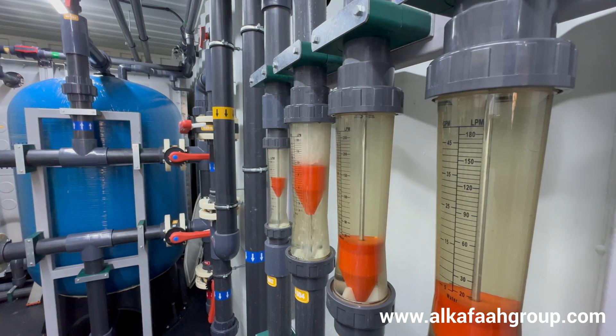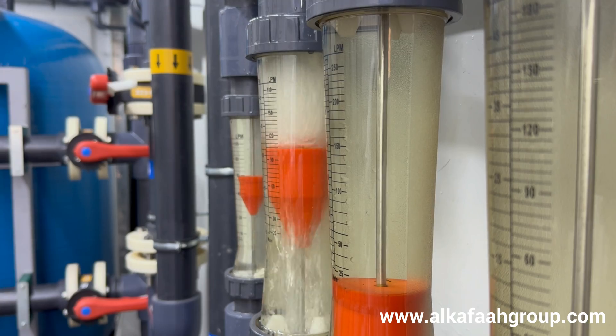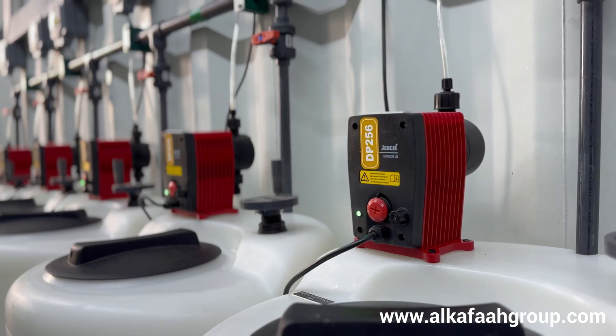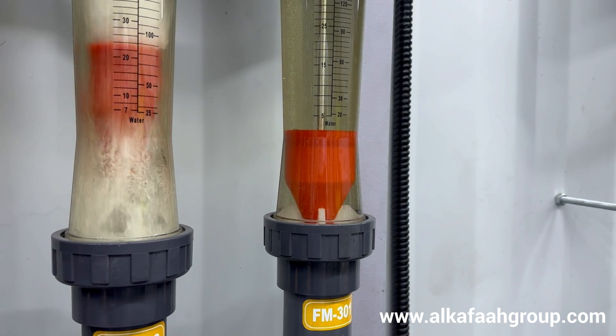The desalination unit assembled by ALCAFA is subject to strict quality control measures at all stages of assembly and fully tested from our facility before being shipped to its destination, thereby ensuring immediate deployment at site.